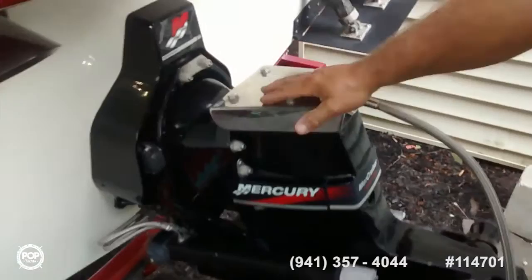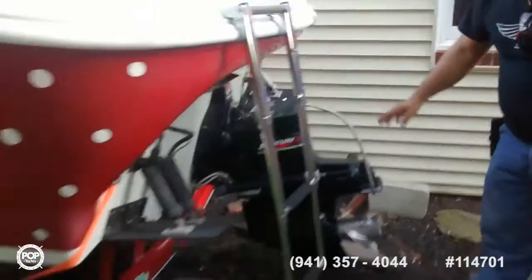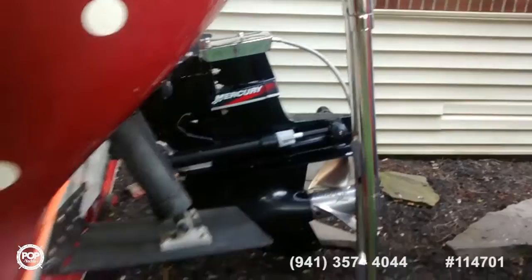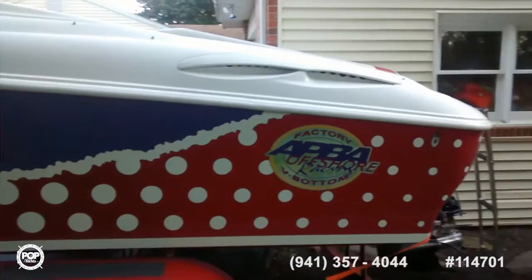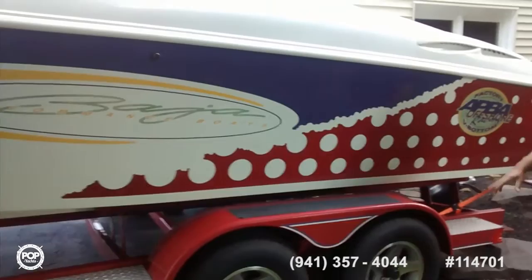We have a quencher for the head of the outdrive — it picks up water just by the motion of the boat and splashes it over the top to keep it cool. This is a MerCruiser outdrive, a Bravo One, which is nice because the water pump is on the inside of the boat instead of the outside — that's a big plus. Here you have this paint scheme, which is one of a kind — only a few boats had this scheme, kind of like a water-with-bubbles scheme.